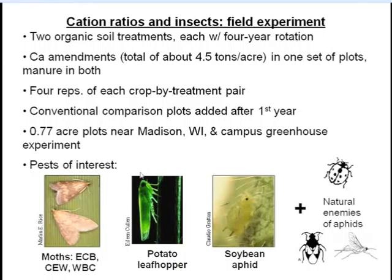We're working with three pest moths — European corn borer, corn earworm, and western bean cutworm — in corn; potato leafhoppers in alfalfa; and soybean aphids in soybeans. We're also looking at pirate bugs, ladybugs, and parasitic wasps as potential predators or parasitoids of soybean aphids.